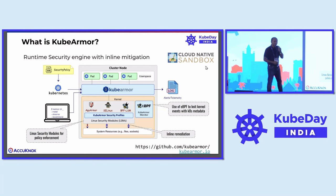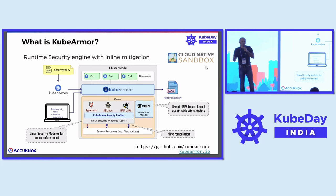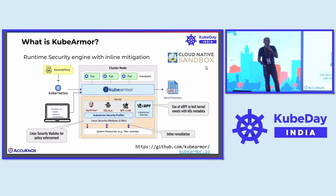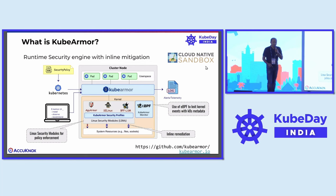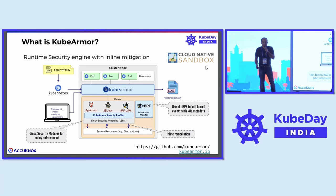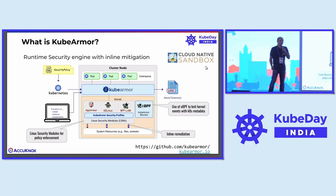eBPF is now becoming fairly popular. Most observability and monitoring solutions already leverage it extensively — to get observability into application behavior, what workloads are doing, to get access to what malicious events are. But it's primarily for observability. If you want remediation, if you want to stop or prevent attacks, eBPF alone cannot help because it cannot prevent — you can observe but not prevent using eBPF at that layer. So you need something called LSM. BPF-LSM is a new technique introduced in the Linux kernel a few years back which is today mainstream, and that is the secret sauce which KubeArmor uses.